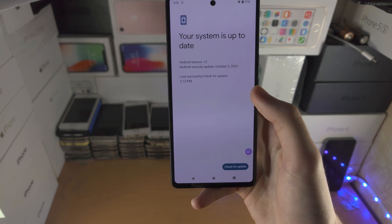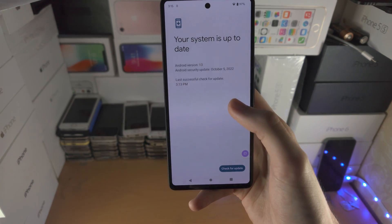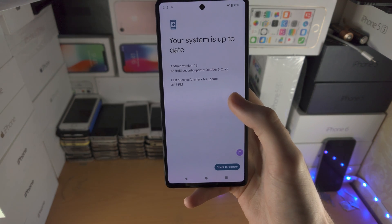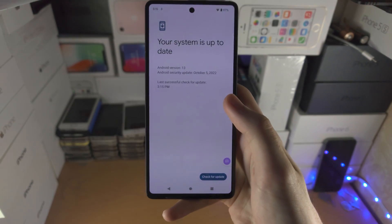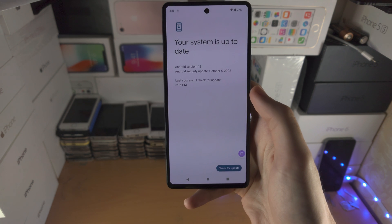You would download and install the software. If the software has just released and you know for a fact it is available to the public, just tap on Check for Update and eventually it will show up.